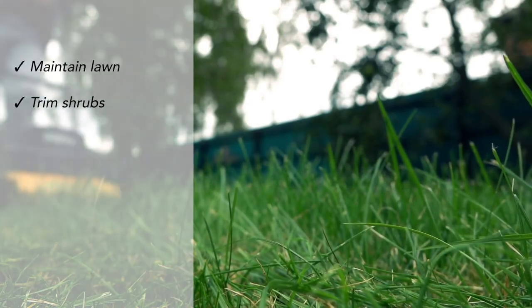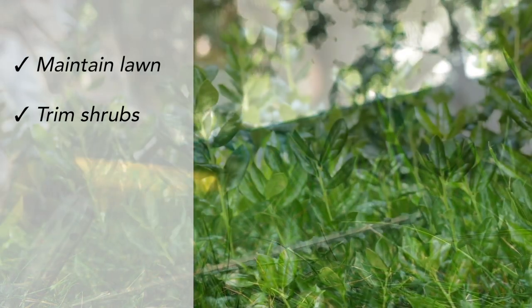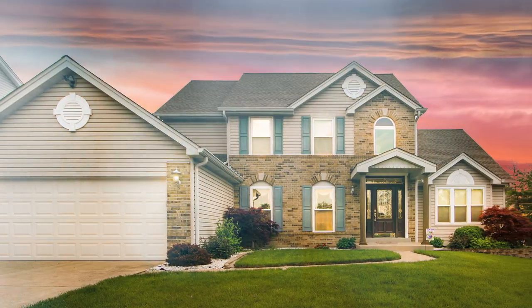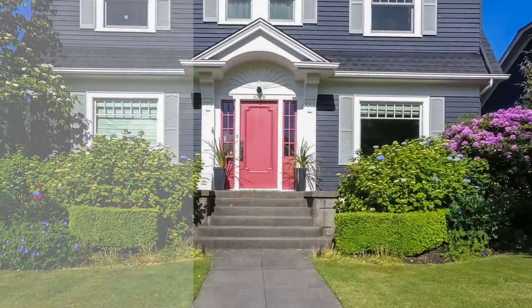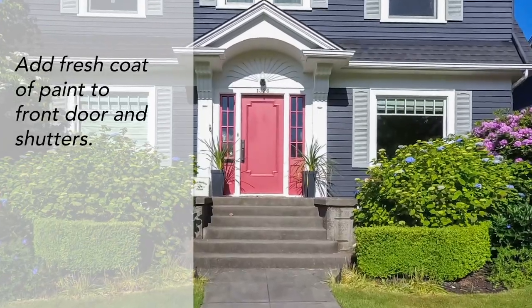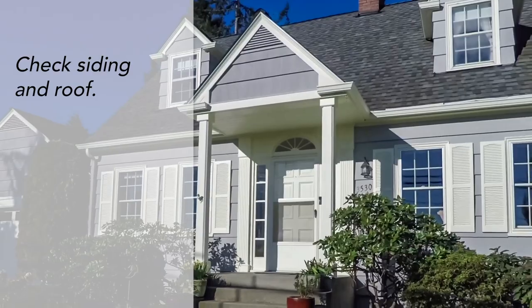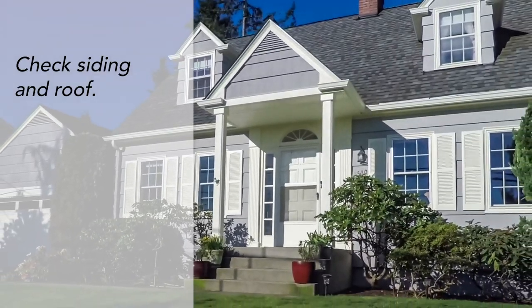Outside the home, you want to make sure your lawn is maintained and your shrubs are trimmed. Remember that the outside of your home is the first thing potential buyers see when they arrive. So adding a fresh coat of paint to the front door and the shutters could make all the difference. You will also want to make sure the siding of your home and your roof tiles are all in good shape.